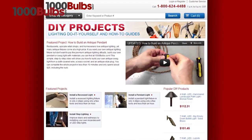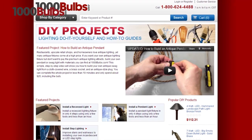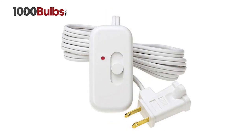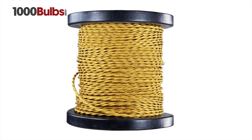Also, we offer everything you need for your own do-it-yourself antique lighting project. We carry vintage, antique-style light sockets, dimmer switches, and even throwback cloth-covered wire.